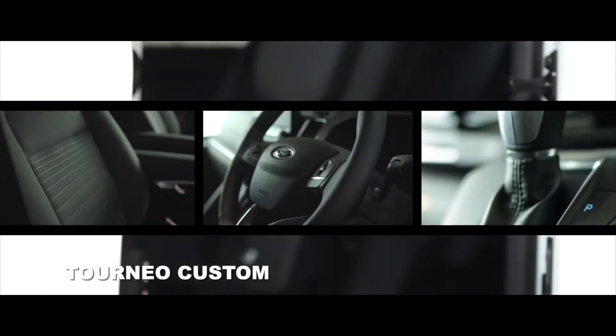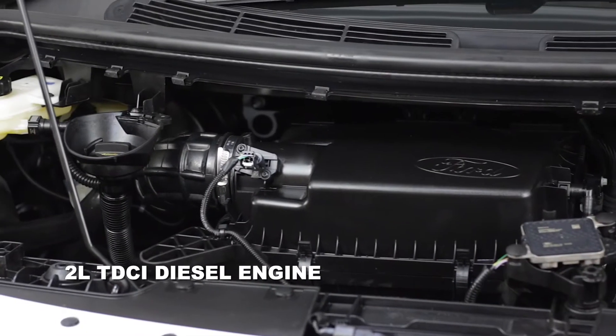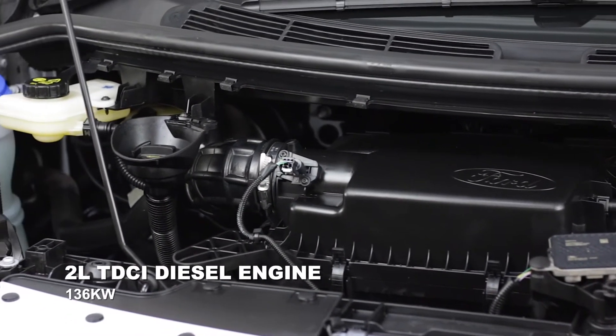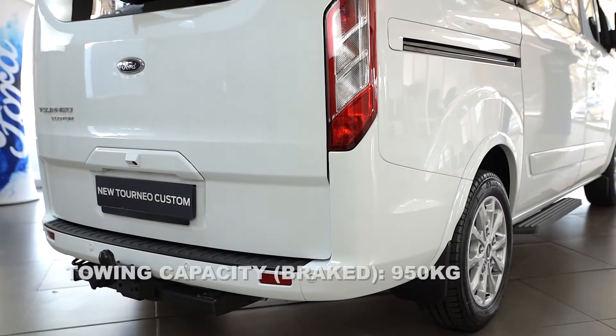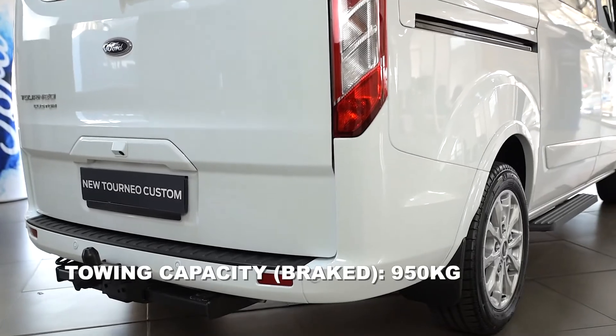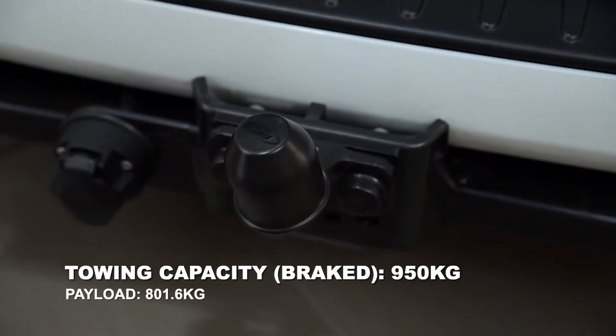Welcome the new Tornado Custom 6-speed automatic with an all-new 2-litre TDCi diesel engine developing 136 kW of power and 415 Nm of torque. Your towing capacity is an impressive 950 kg and your payload 801.6 kg.